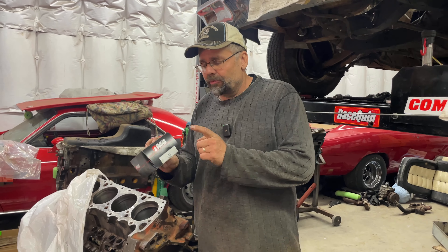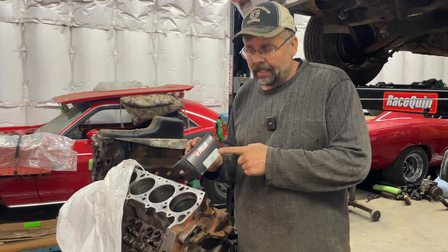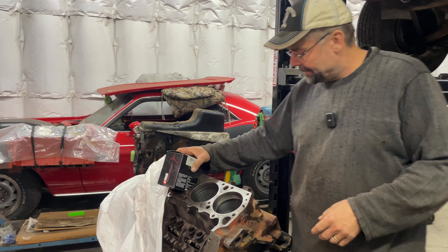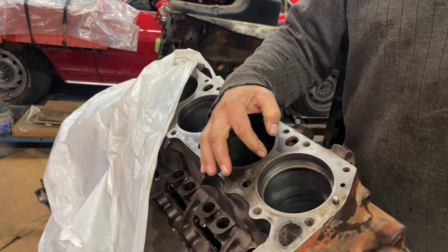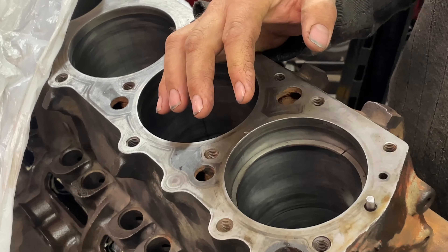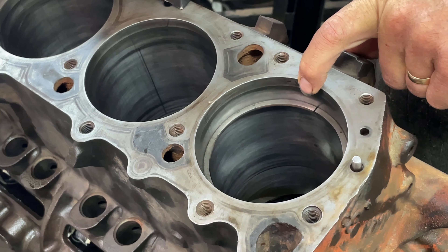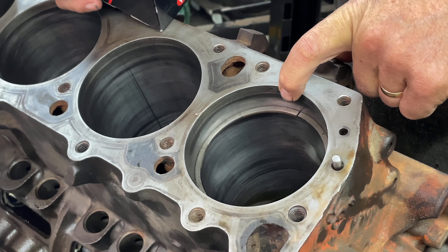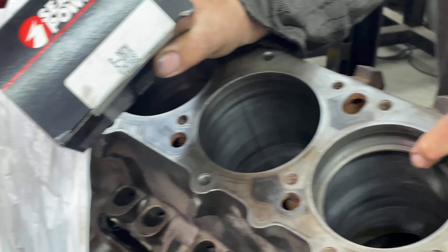We got our rings in. We ordered them from Rock Auto and they are the wrong ones. The rings I'm taking out are the standard bore rings, but they're worn. If you look at the gap, it measures 40 thousandths of an inch. Stock in the manual says maximum 25 thousandths. So they've got some wear on them, which is understandable. That's what we're taking out, and I'll show you what I received.